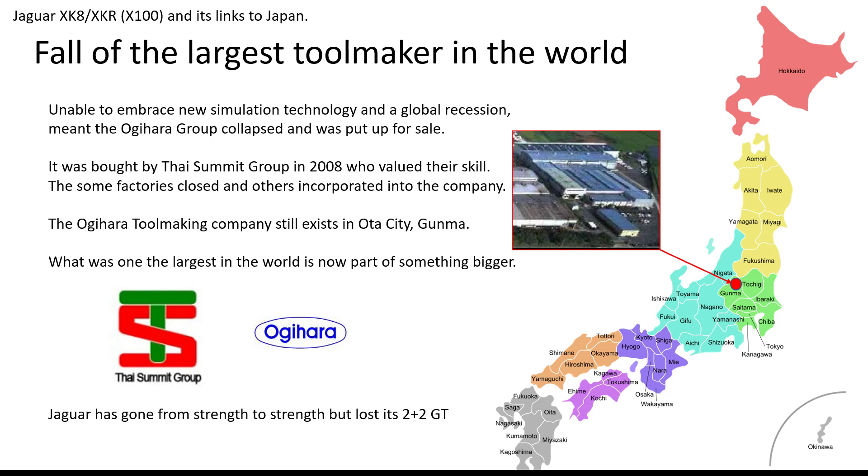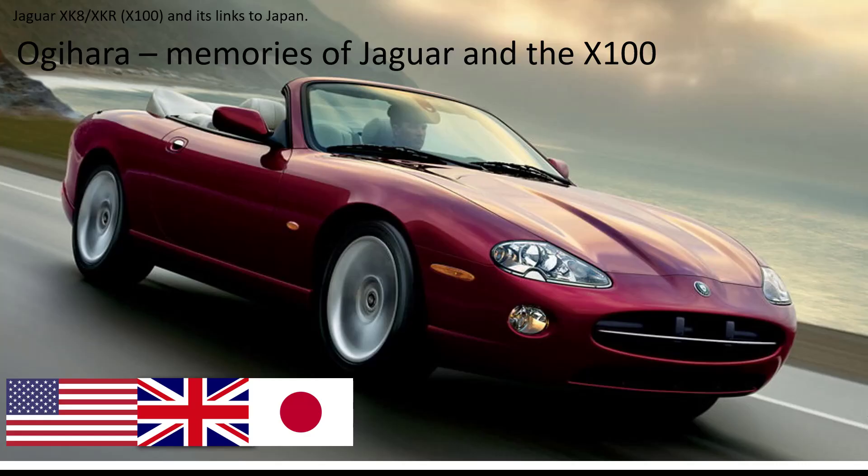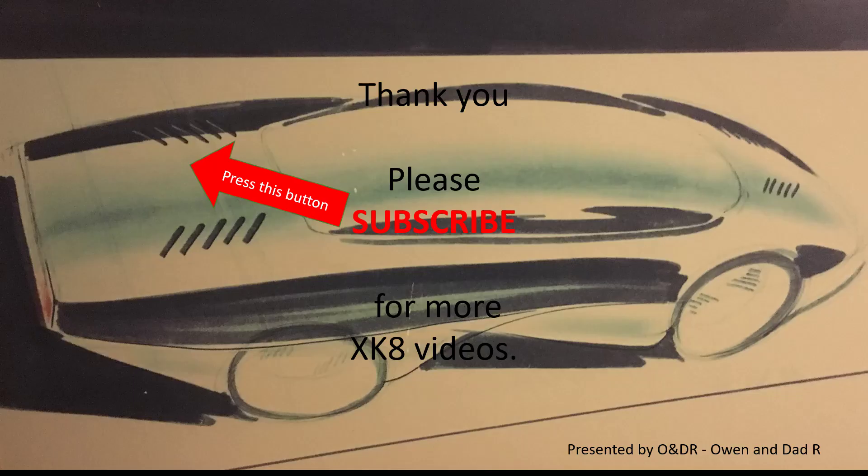Alongside the Japanese, Jaguar has gone from strength to strength, but unfortunately for us enthusiasts, it has lost its 2-plus-2 GT format with the XK8. The Agyahara team, I think, all have fond memories of Jaguar and the X100 as being the first model car they worked on. Thank you for watching — please subscribe if you'd like to see more XK8 videos.